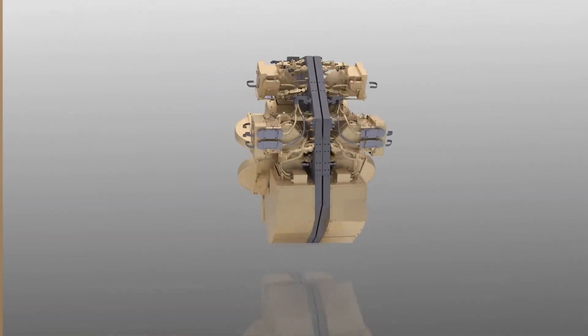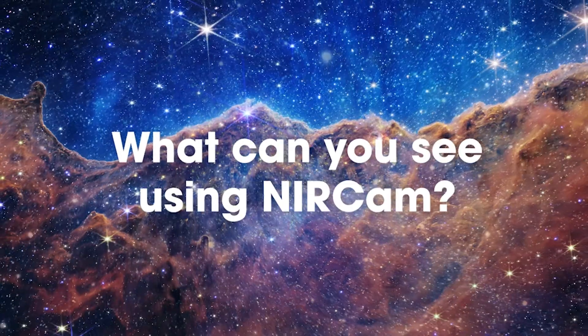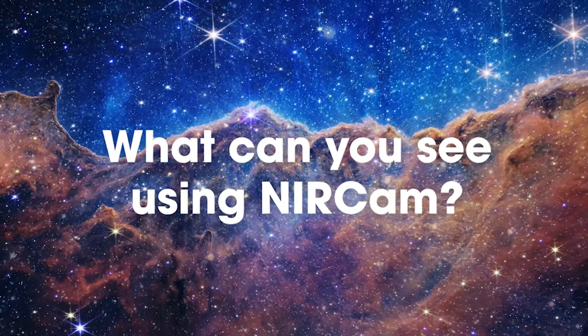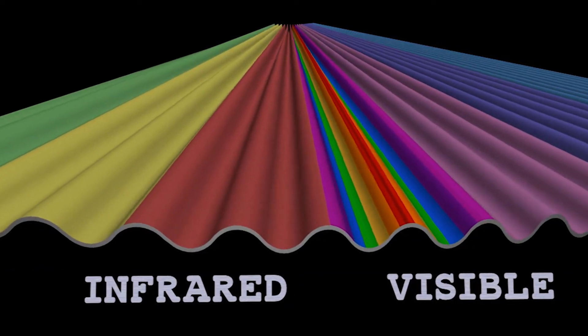My name is Martha Boyer and I work on the JWST instrument called NIRCam, which stands for Near Infrared Camera. NIRCam is different from Hubble cameras because it detects infrared light instead of the visible light that you see with your own eyes.